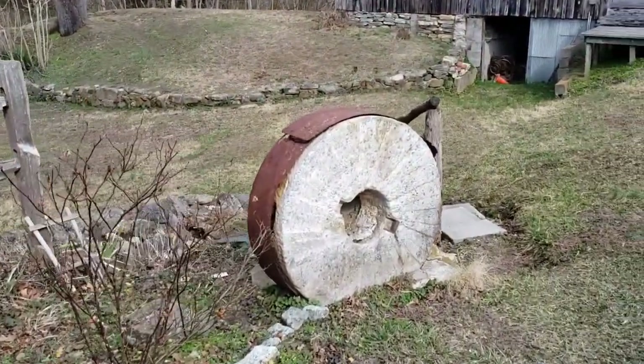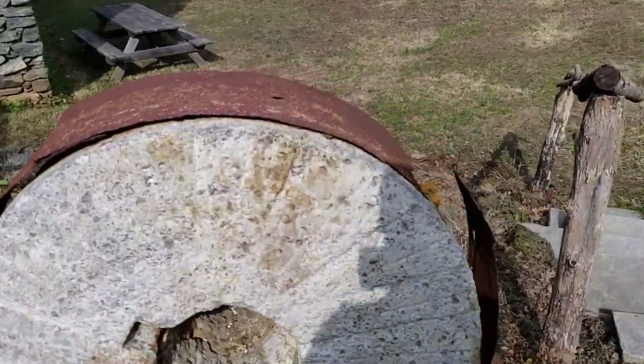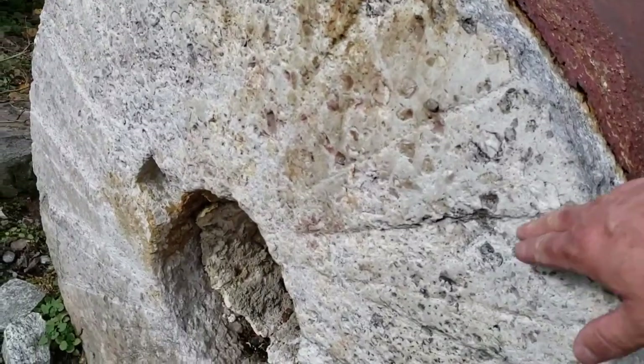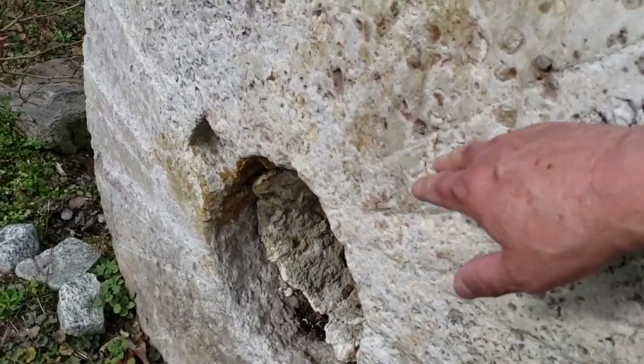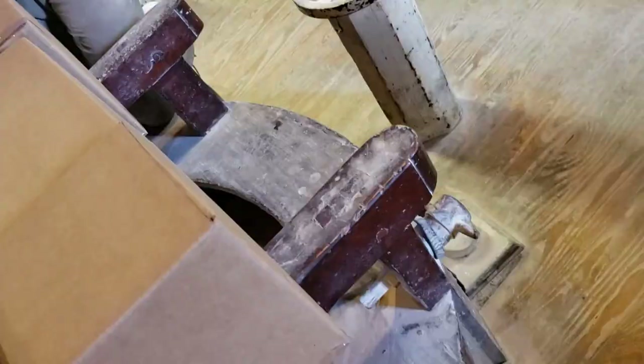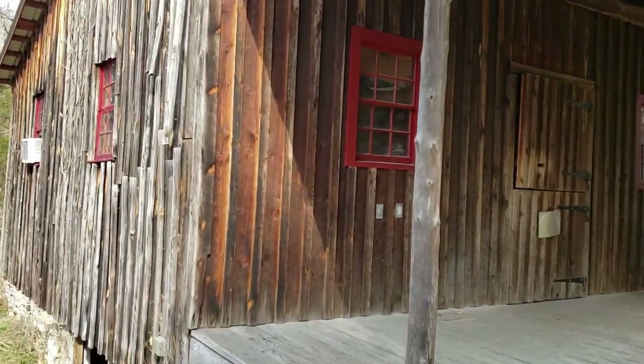Here's one of the stones. When we were talking about sharpening the stones, this is where they would actually come back in and recut the grooves to make them deeper. And there's an old building on the property.